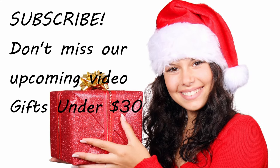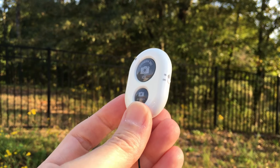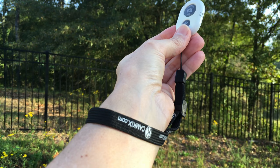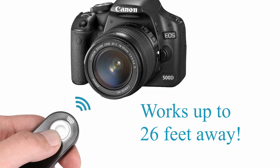Now we'll continue our list with some handy all-around gadgets. Every photographer could use a good shutter remote. For smartphone users, this Cam Kicks remote can be used to start and stop video recording as well as take pictures. It's great for family shots or vlogging, has a handy wrist strap, and uses Bluetooth connection to communicate with the phone or device, so it's a great choice for both Apple or Android users. For DSLR cameras, the Neewer infrared remote helps reduce camera shake and allows the photographer to shoot from up to 26 feet away.